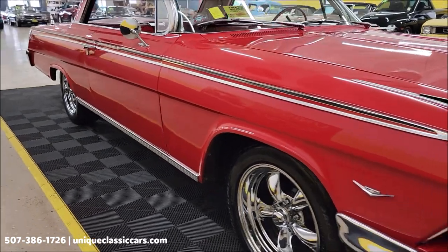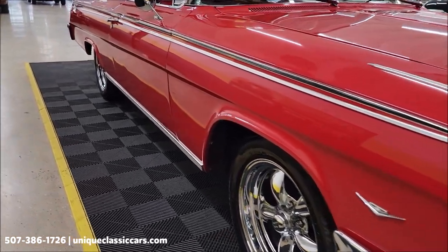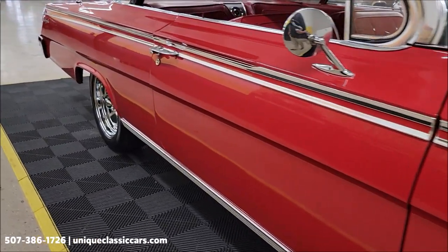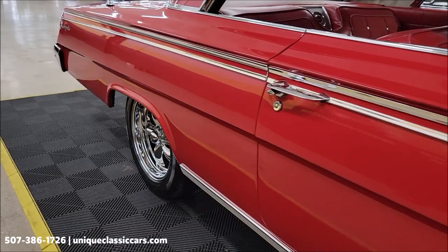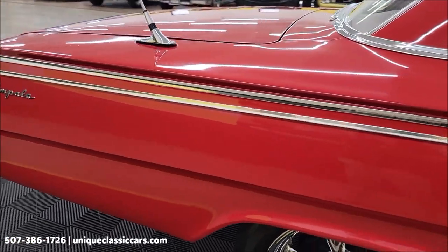Riding on American Racing five-spoke chrome wheels. Let's take a look down the passenger side at the bright work and how straight these panels are. I've personally ridden in this car too — it does ride out very nice, as you'll be able to see in the driving video.